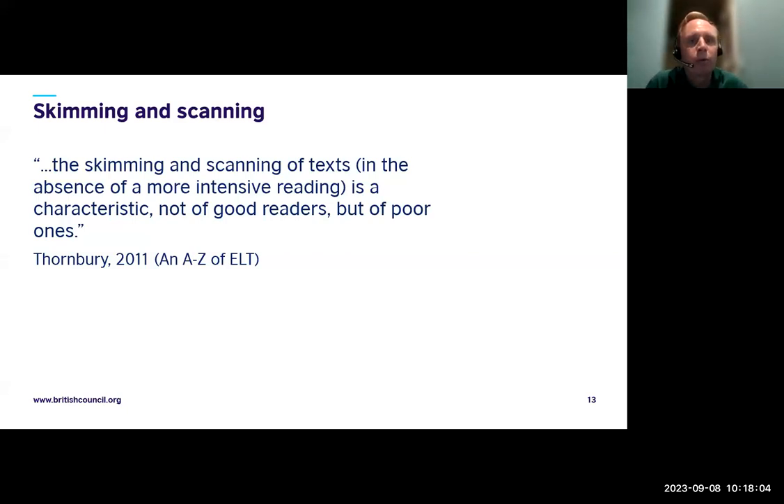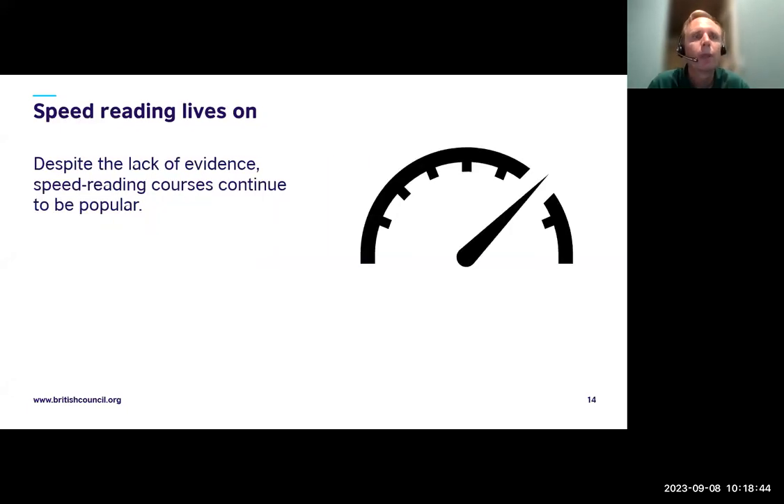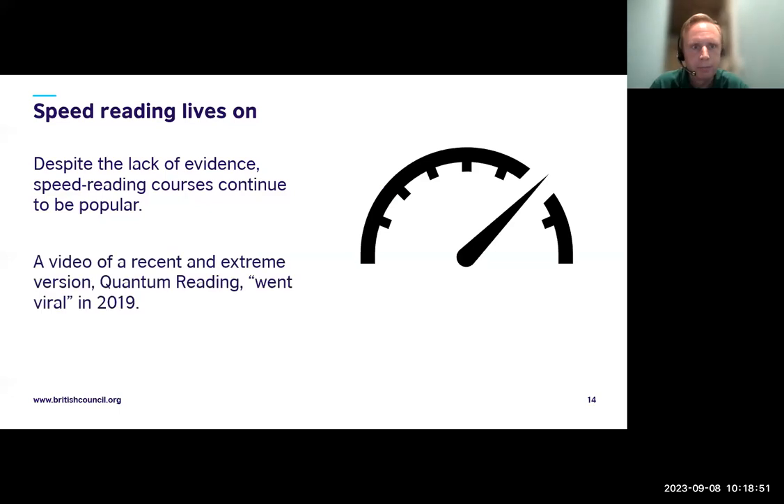Here's a quote from Scott Thornbury, who has written many books on English language teaching: 'The skimming and scanning of texts in the absence of more intensive reading is a characteristic not of good readers but of poor ones.' That matches my experience learning Japanese — I'm quite good at skimming and scanning Japanese texts, but what would make me a more effective reader is knowing more kanji characters. I don't need more skimming practice; I need more vocabulary practice.